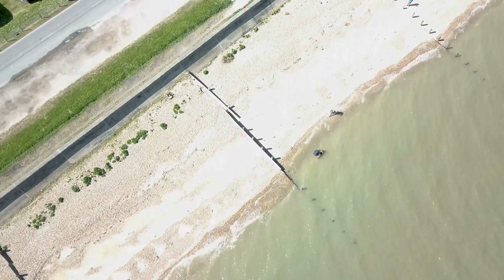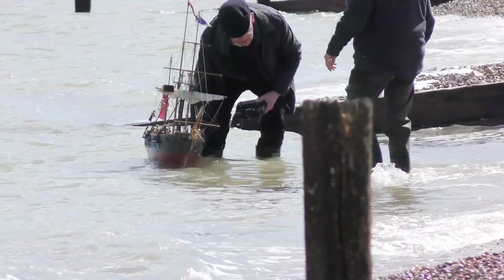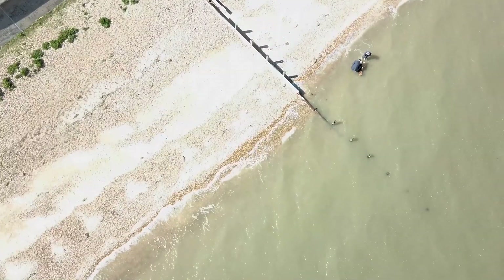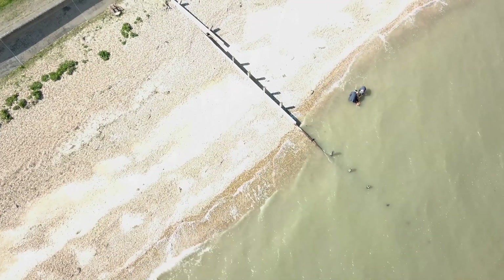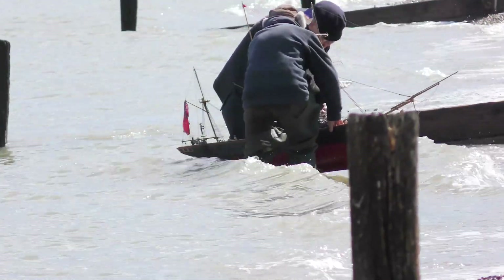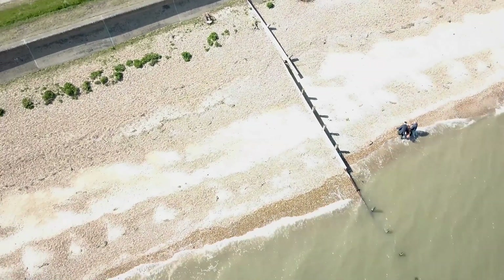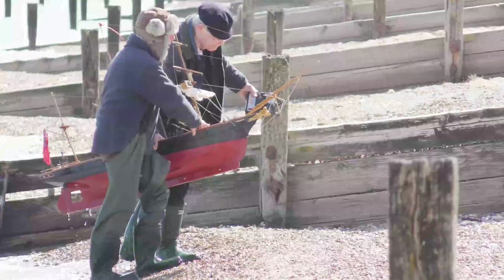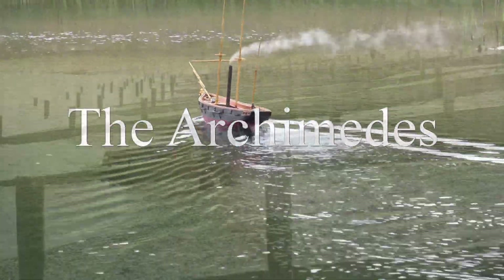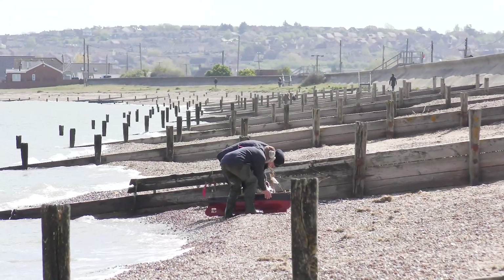The Archimedes had proved the feasibility of screw propulsion, and was the forerunner of all of today's propeller-driven ships. But sadly, it didn't make the fortune of its inventor, Francis Pettit Smith. For the full story, watch our video of Archimedes the Model, also on this YouTube channel. And remember to subscribe for any further updates.